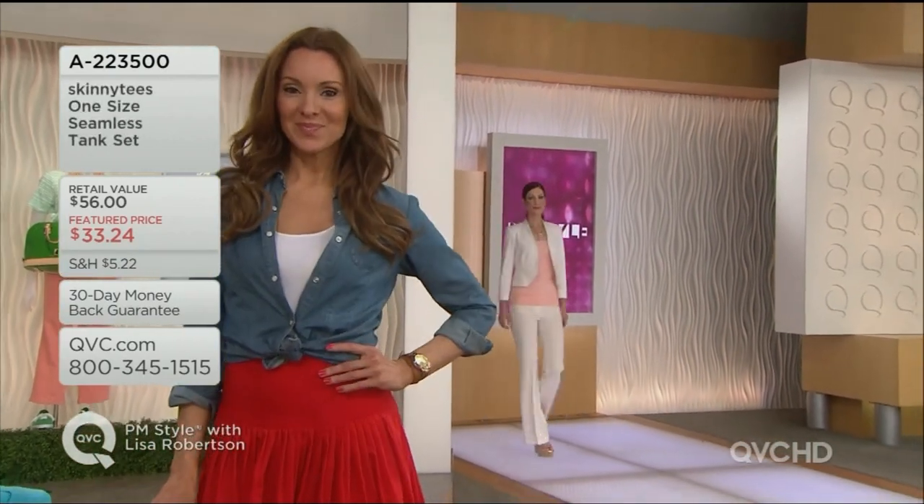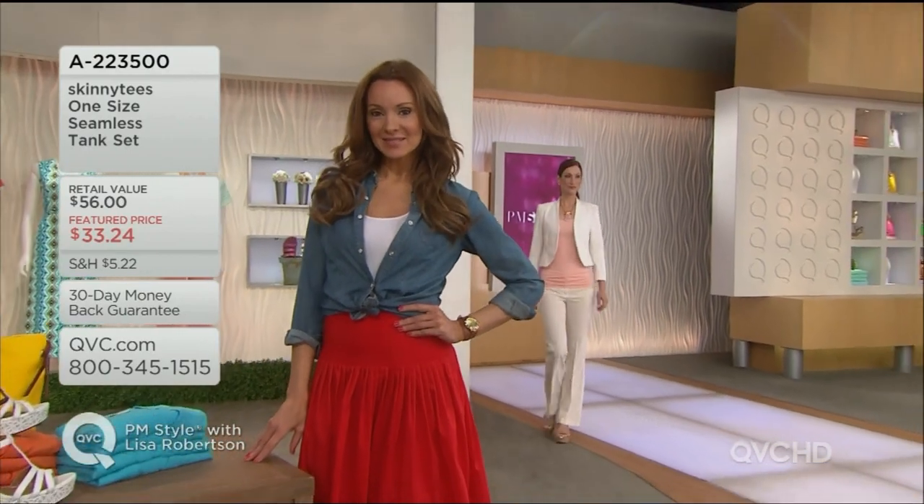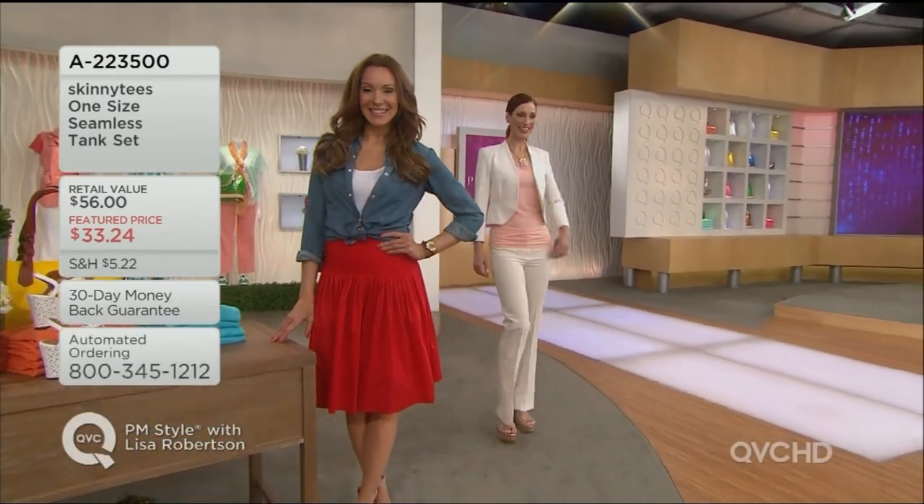Close to the body, they never add bulk. You can tuck them in, you can leave them out. Suzanne tucked it in — look how cute that is. She has it on with a cute little denim top and a great skirt. It's coming up next Friday. Loving it.